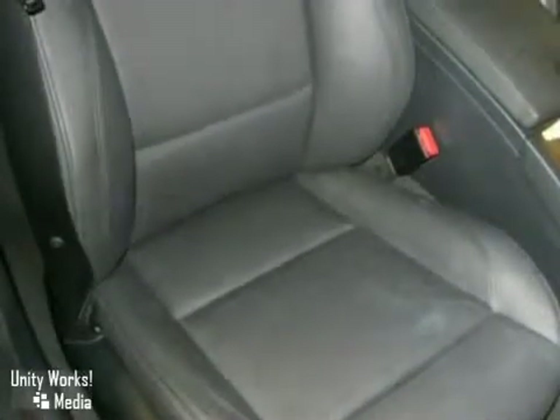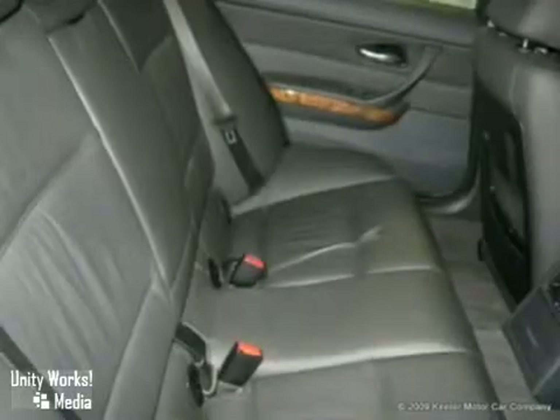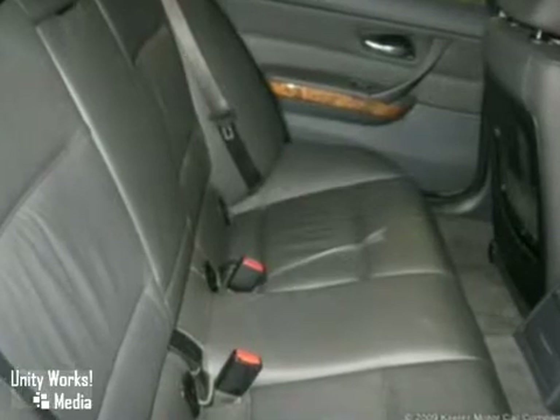Additional features include a battery switch, CO2 control, a moonroof, automatic climate control, dynamic cruise control, a hi-fi sound system and more.